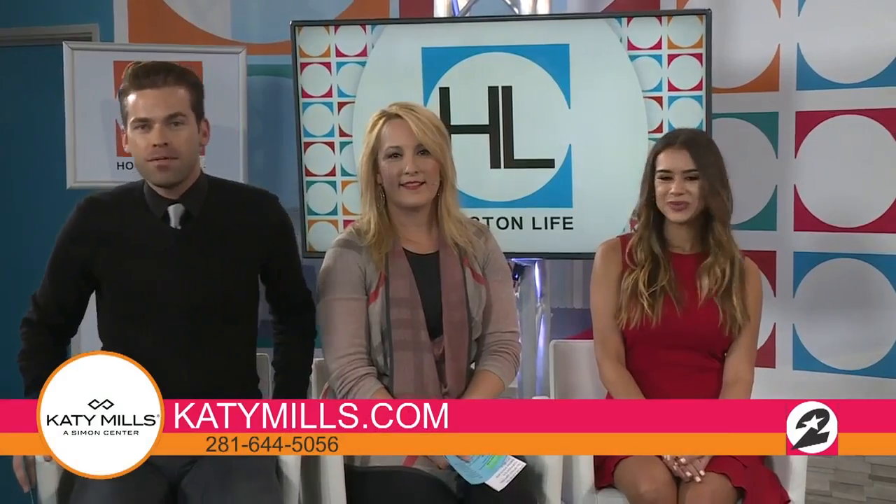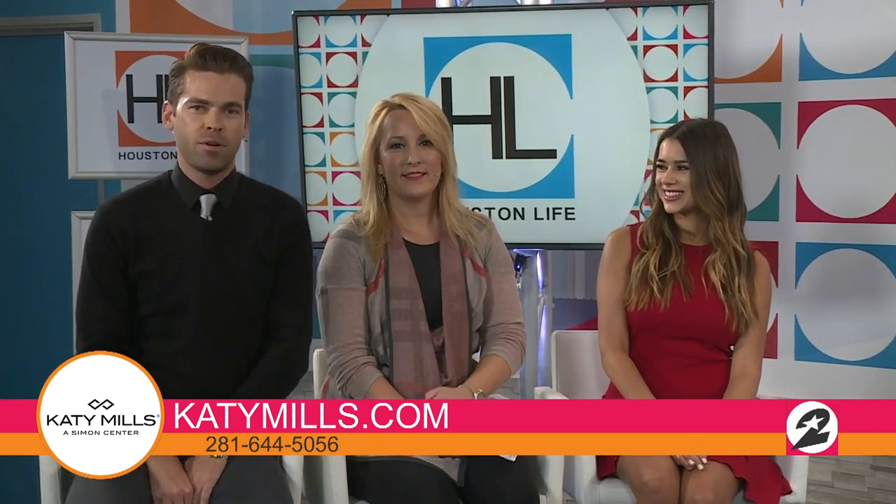You guys have a special promotion with the Susan G. Komen organization. Right now in the month of October, Katie Mills is going more than pink with Susan G. Komen. Shoppers who contribute a $10 donation at the guest services booth will receive a special discount voucher card to use at participating Katie Mills retailers — saving money while you're already saving money. You can visit katiemills.com or find them at the intersection of I-10 and West Oak Pen Road in Katie.